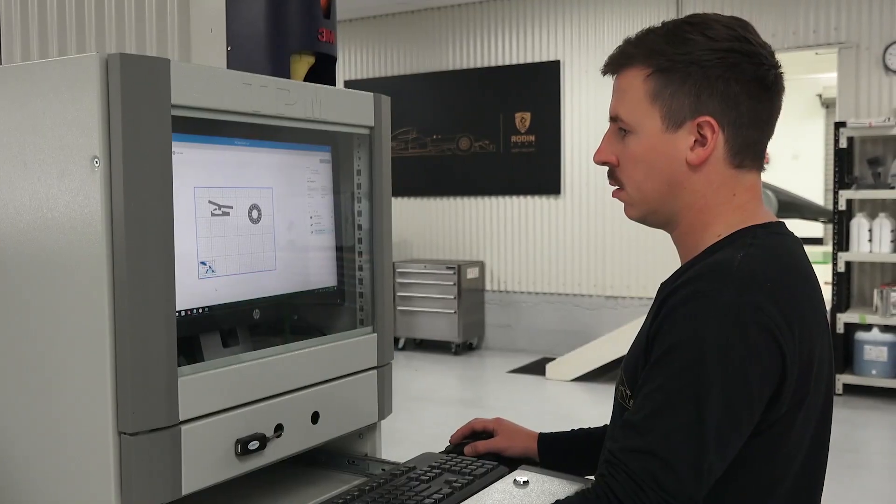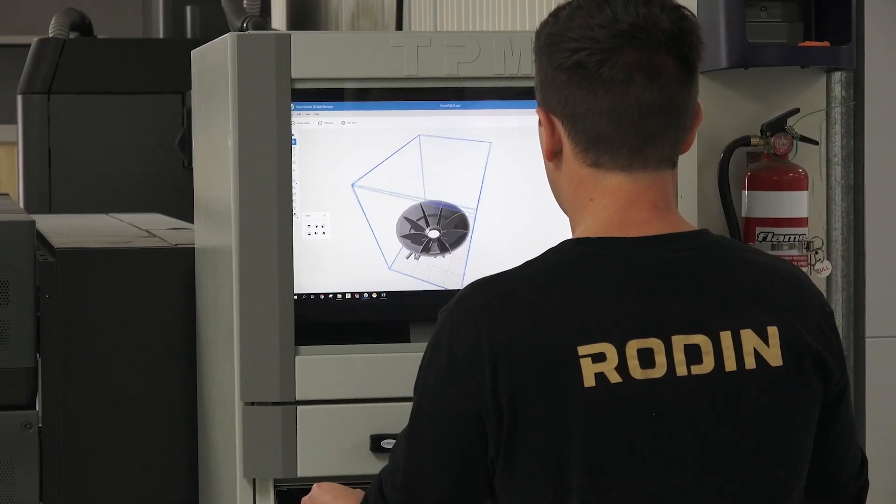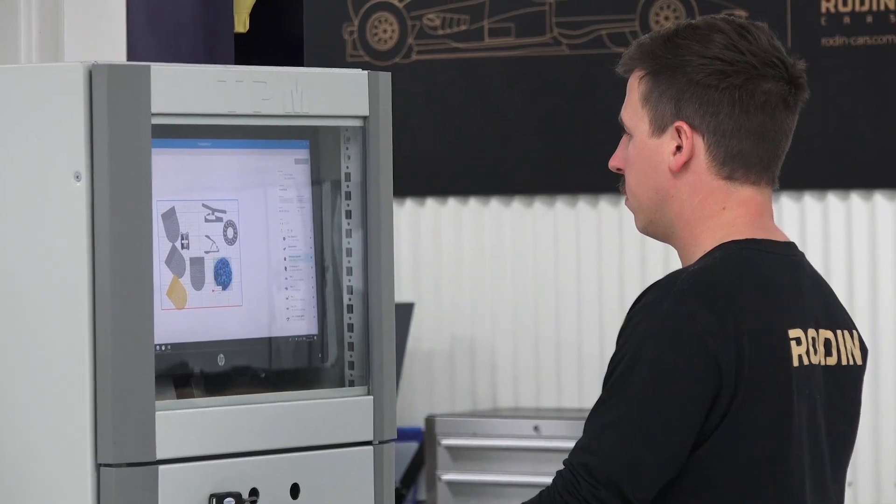We utilise 3D printing because of the ability to produce repeatable parts that are complex in geometries, have tight tolerances, as well as being very aesthetically pleasing and made out of durable materials that are more suited to our applications.